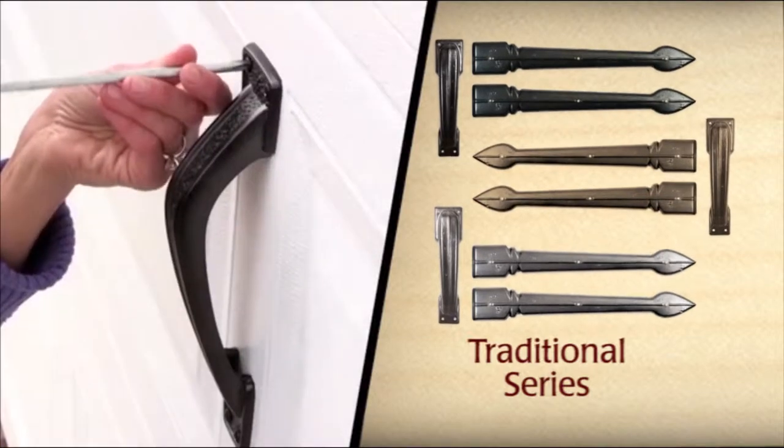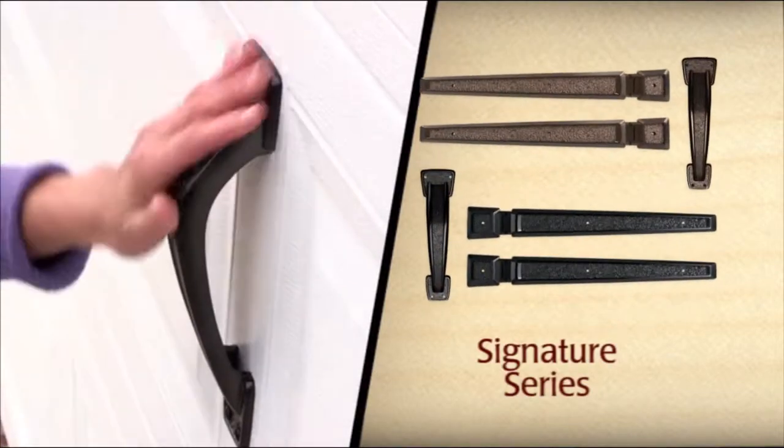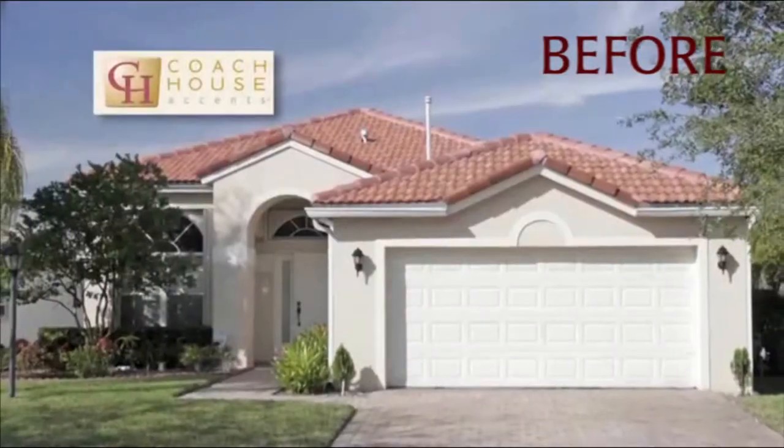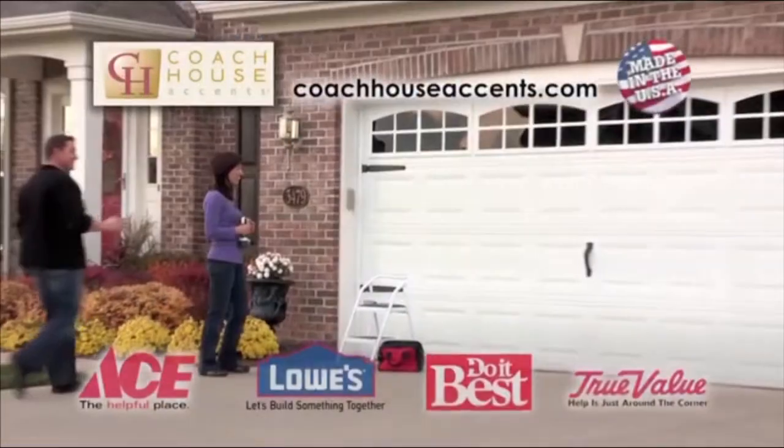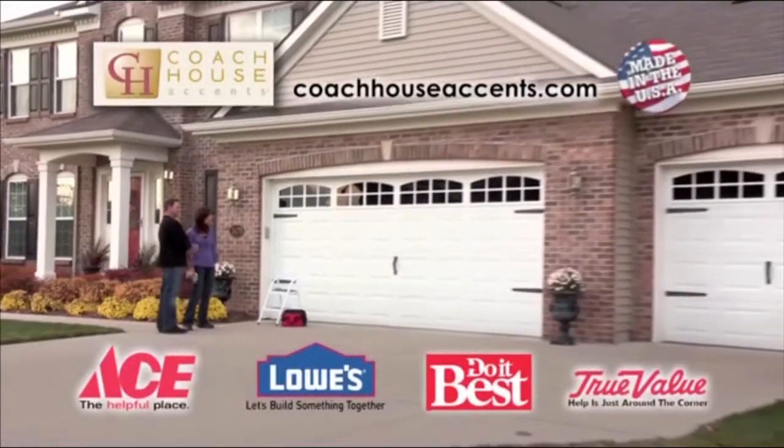Coach House Accents are durable and attractive, available in several styles and colors, and come with a 15-year manufacturer's warranty. Coach House Accents — available in major home improvement centers and garage door dealers everywhere.